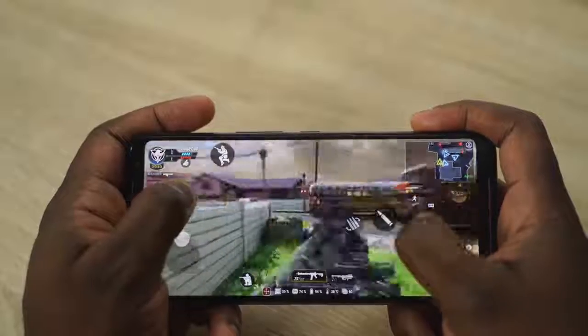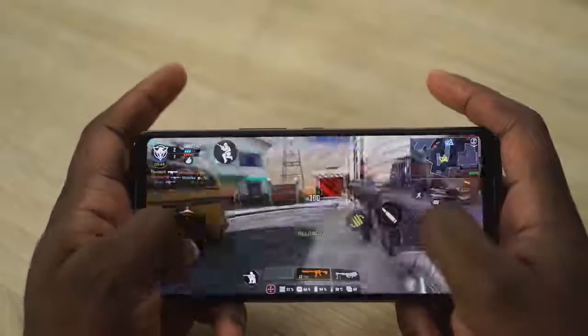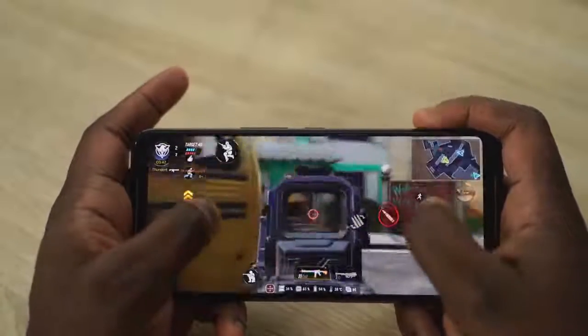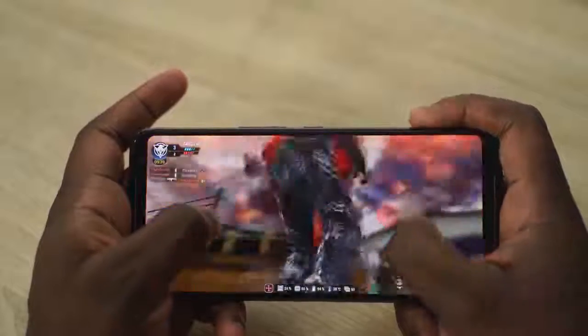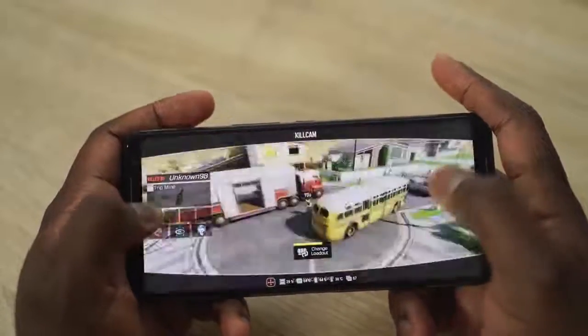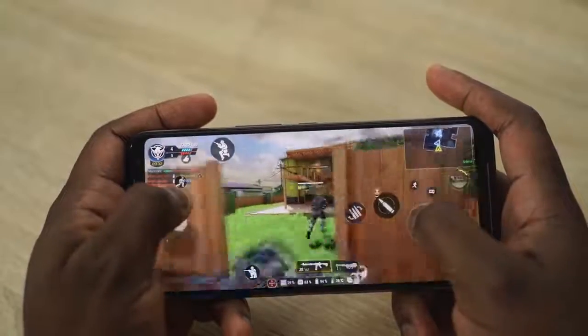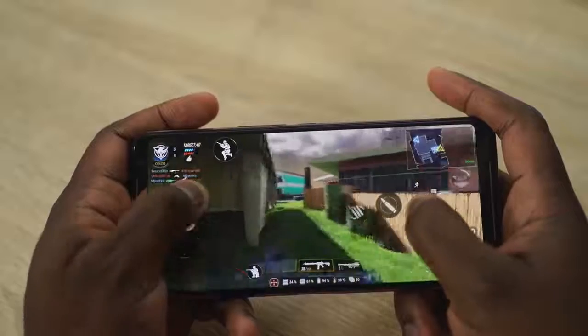Not forgetting, you do have UFS 3.0 storage, giving you fast storage, and the RAM goes up to 12 gigabytes. This device starts at around $559 and goes all the way up to about $1,000. But this is your premier and cream of the crop gaming smartphone. If you're a gamer and you want to go all the way, this is what you're going to pick.